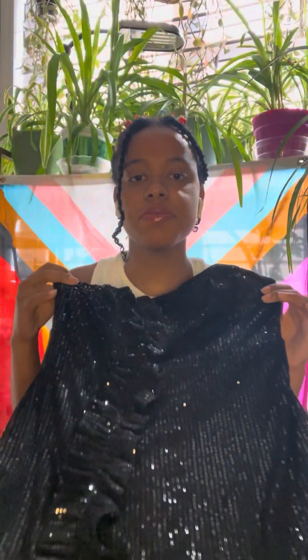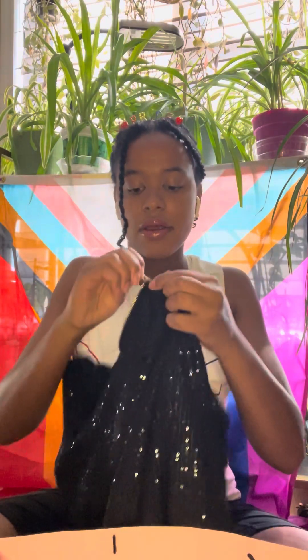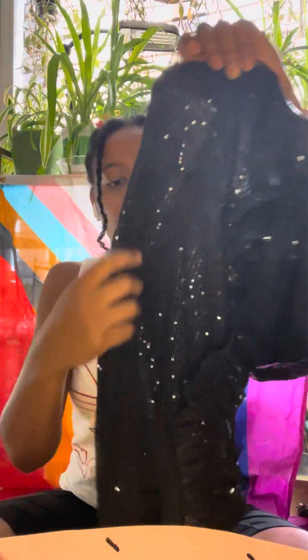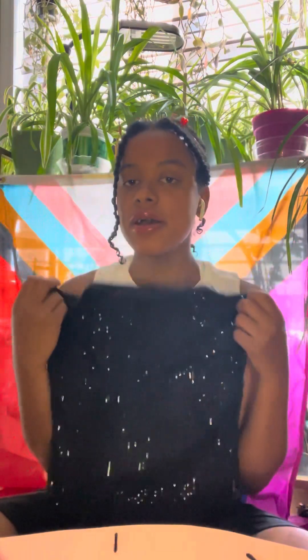Moving on again from the sales rack — we've got this ruffled, sequined black dress. Super sparkly. It's a tube top at the top. There is a sticky band so that it doesn't fall down, and there is a little bit of boning inside as well as a gold zipper down the back. It was $5.00 compared to $40 or $46 at full price — it's a super cute pickup.